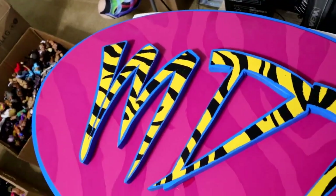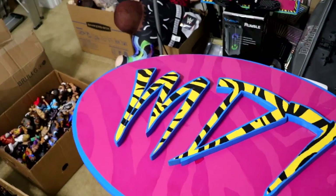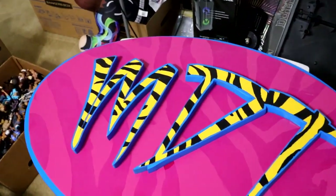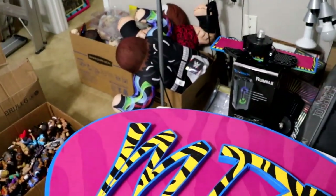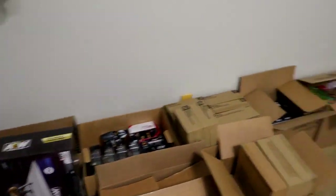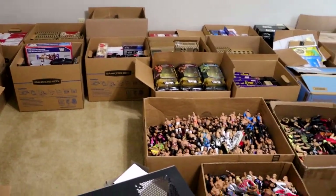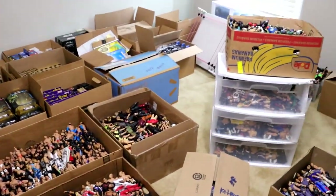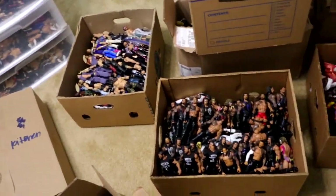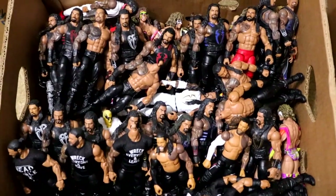Ever since we started moving I've been working on the office and getting all those different things squared away. It has been a ton of different work and loading. I'm so done with loading boxes - think about loading all these in the back of a truck and then going up and down the stairs like 40 times. Not a fun time, but it'll be worth it. We'll get it squared away.